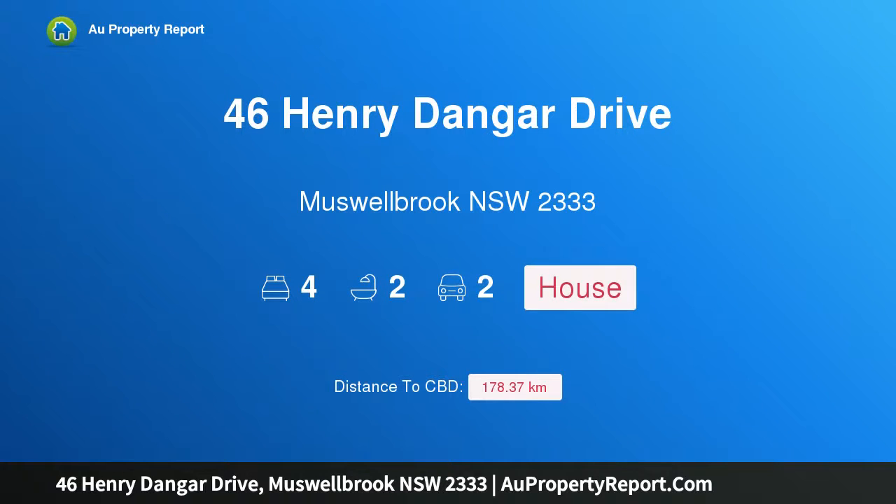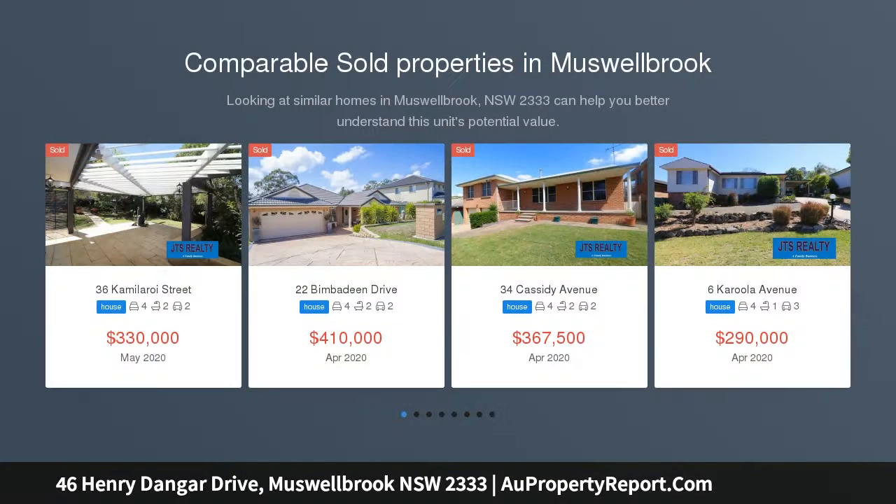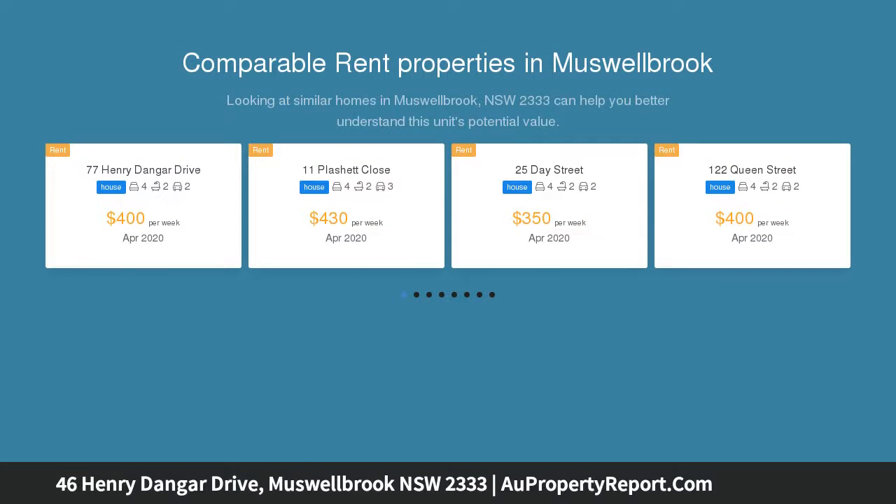Hi, I am glad to introduce property 46 Henry Dangar Drive, Musselbrook, NSW 2333 — a Brick Veneer Home. This well-maintained Brick Veneer Home is located in one of Musselbrook's most recent subdivisions and is being offered for sale with vacant possession.